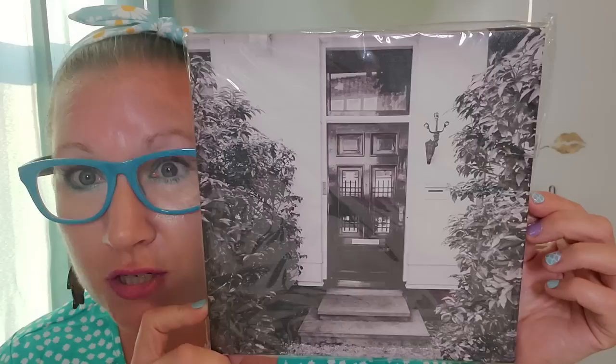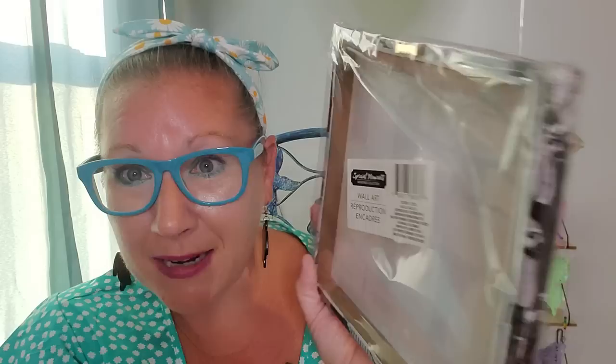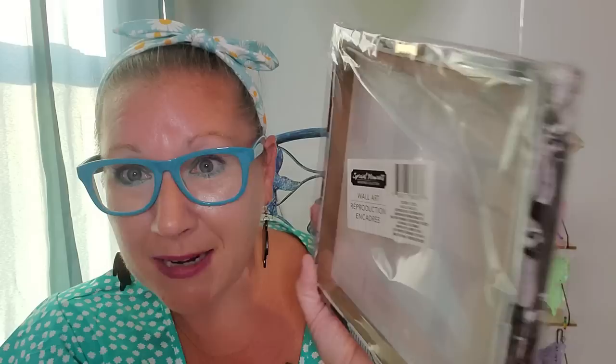I found these marvelous canvases. I've never seen canvases at the Dollar Tree with these style images on them — they are pretty phenomenal. I love just the photography of the buildings and home fronts. This one has a beautiful front door with bushes on both sides and a light fixture — an absolutely beautiful black and white piece. Then we have this one that actually resembles houses on my block, around my neighborhood. I could probably drive three or four streets over and find a building that mimics it. I picked up four total to make a whole wall of black and whites.